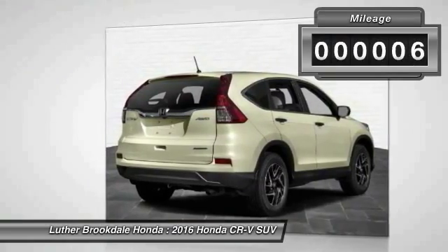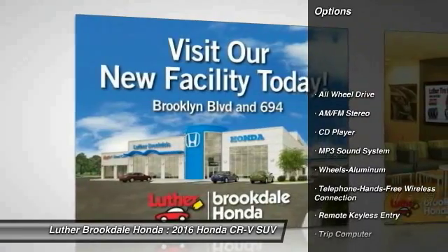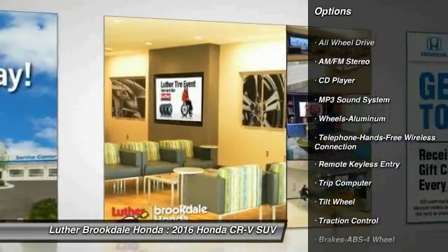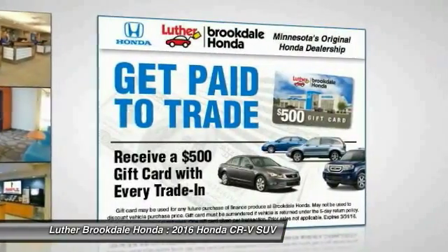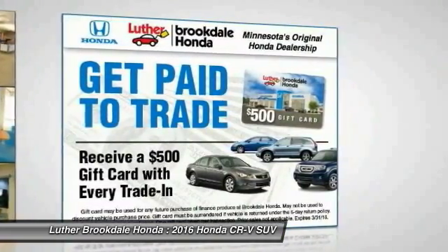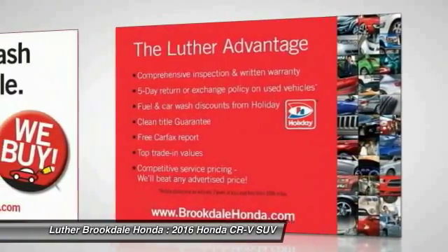This vehicle has less than 100 miles. Here are some of this vehicle's great options: all-wheel drive, traction control, anti-lock braking system, Bluetooth wireless data link for hands-free phone, air conditioning, front power steering, cruise control, aluminum wheels, floor mats, and rear defrost.